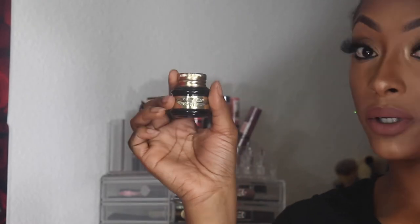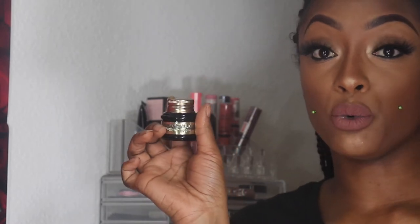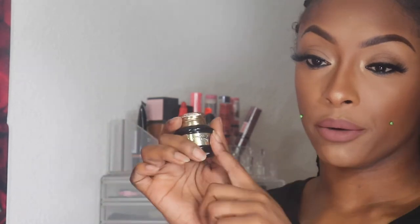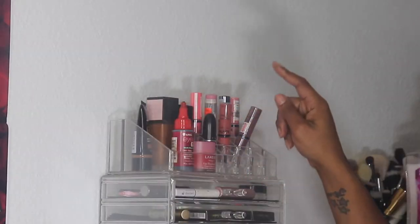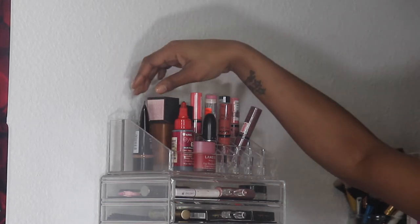My one eyebrow gel liner — the Pretty Vulgar Blacklist gel eyeliner — is going back too. I used it enough, but I've been getting back into pencils and want to stick with pencils this month to see how that goes. Now for the products we're keeping: we're keeping the NYX Born to Glow foundation and the Maybelline foundation.